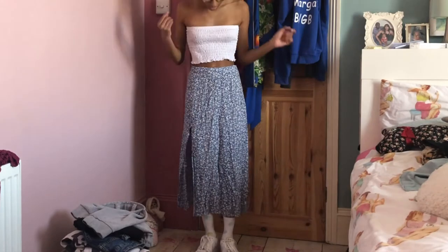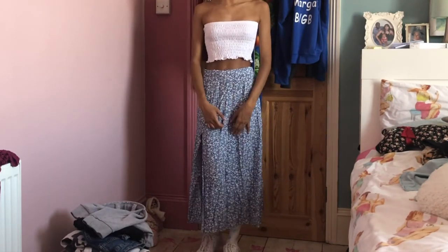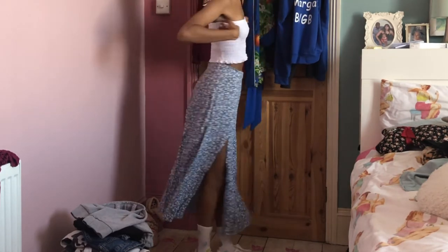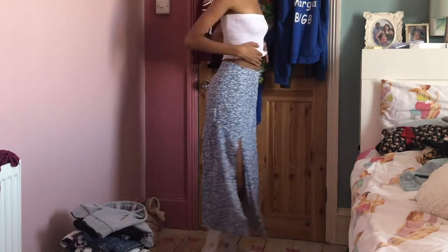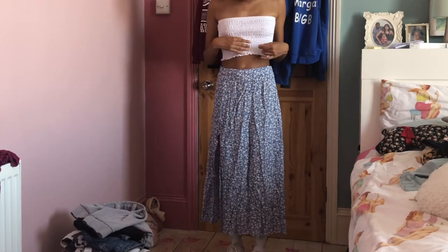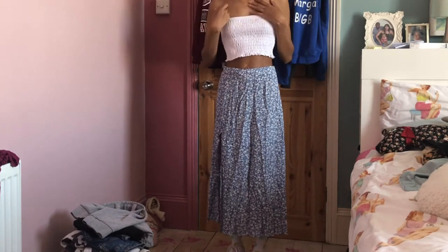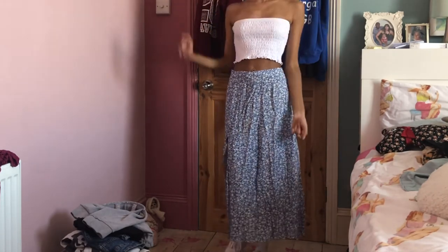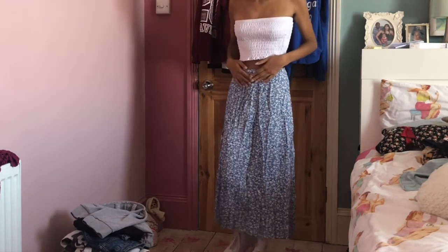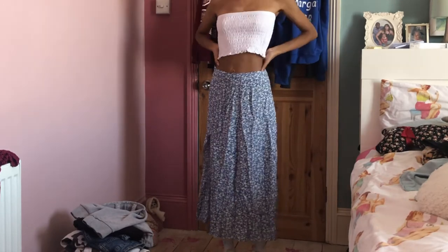Moving on from Shein, the next thing I got is this white little bandeau top and I actually got it from Peacocks, which is not somewhere I usually shop. It's quite long and it's ruched — I think that's the name of the pattern kind of thing. I actually got it from the kids section, it's an 11 to 12, but it was really cheap so I bought it. I've just put it with this blue and white skirt from Shein as well, which I just showed you.